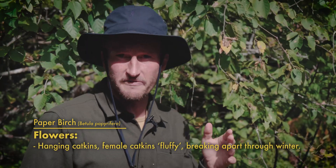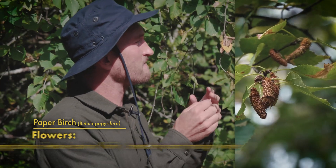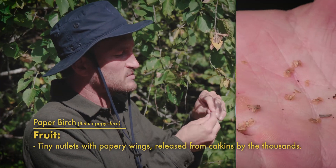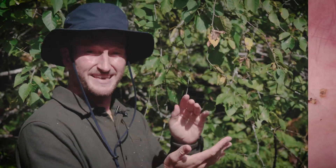These trees reproduce through hanging catkins, which are fertilized through the wind. Once that happens, the female catkins are these fluffy ones that stay on the tree through the fall and into the winter, dispersing thousands of these tiny microscopic little seeds with these really papery wings that help them just blow in the breeze and get everywhere, really.